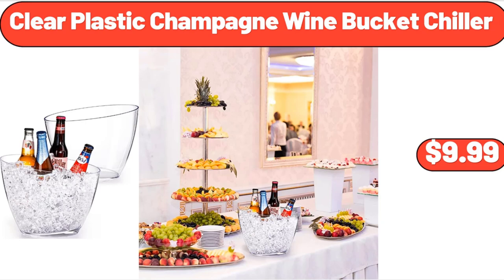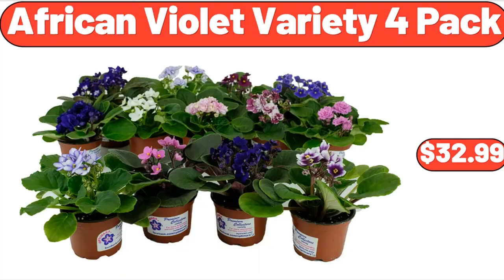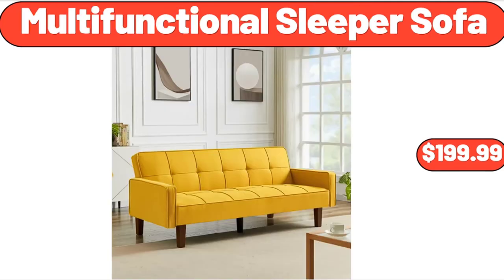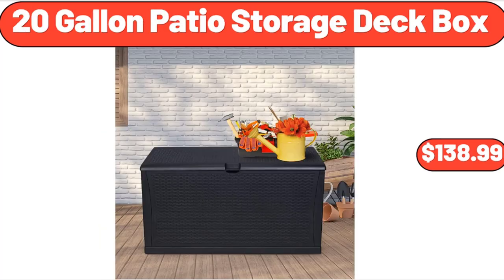Clear Plastic Champagne Wine Bucket Chiller, $9.99. Bellavi 10-Foot Offset Umbrella, $89.99. African Violet Variety 4-Pack, $32.99. Cashew Halves and Pieces, $6.49. Honey Pot with Dipper, $6.99. Multifunctional Sleeper Sofa, $199.99. Metal Construction Durable Folding Chair, $74.99. 20-Gallon Patio Storage Deck Box, $138.99.